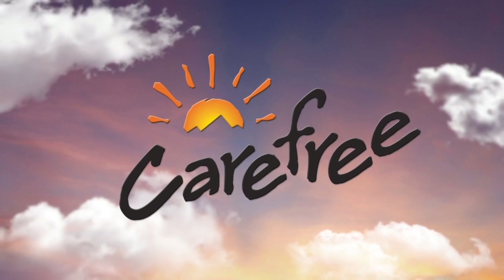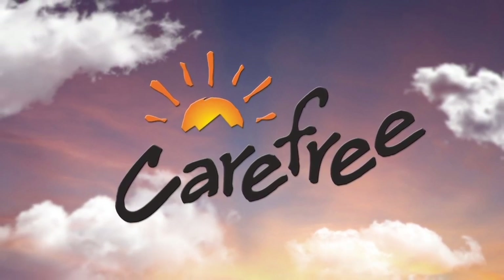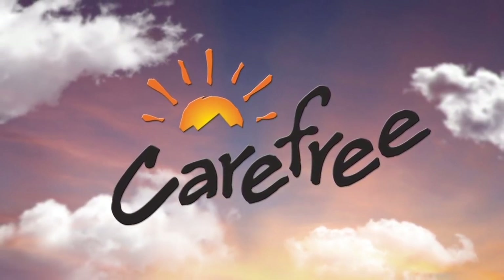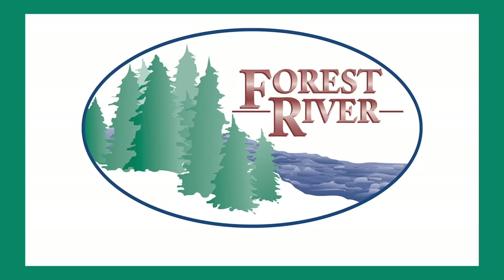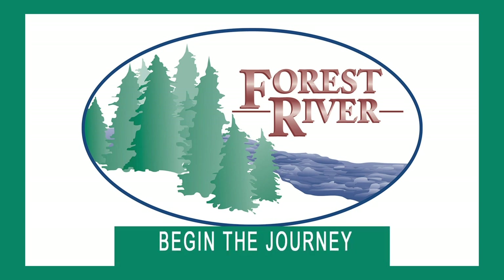Rollin' On TV is sponsored by Carefree of Colorado, celebrating over 45 years of RV awning innovation. Closed captioning where available is sponsored by Forest River. Begin the journey.